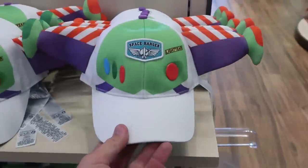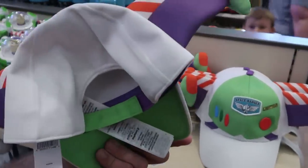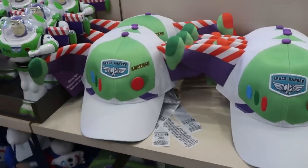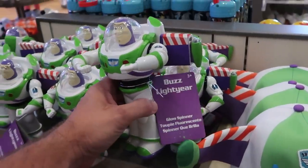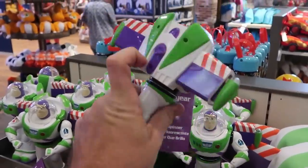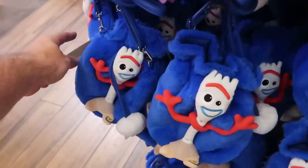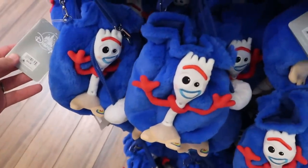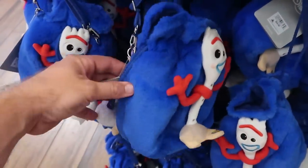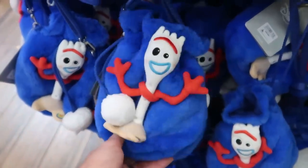A couple other really nice Pixar offerings — look at this Space Ranger Lightyear hat that comes with wings, very very large — $24.99. And over here you have a Buzz Lightyear Glow Spinner that twists, spins, and lights up — really neat. Right underneath is a brand new backpack with Forky — $24.99 — and this is so soft with tassels on there.